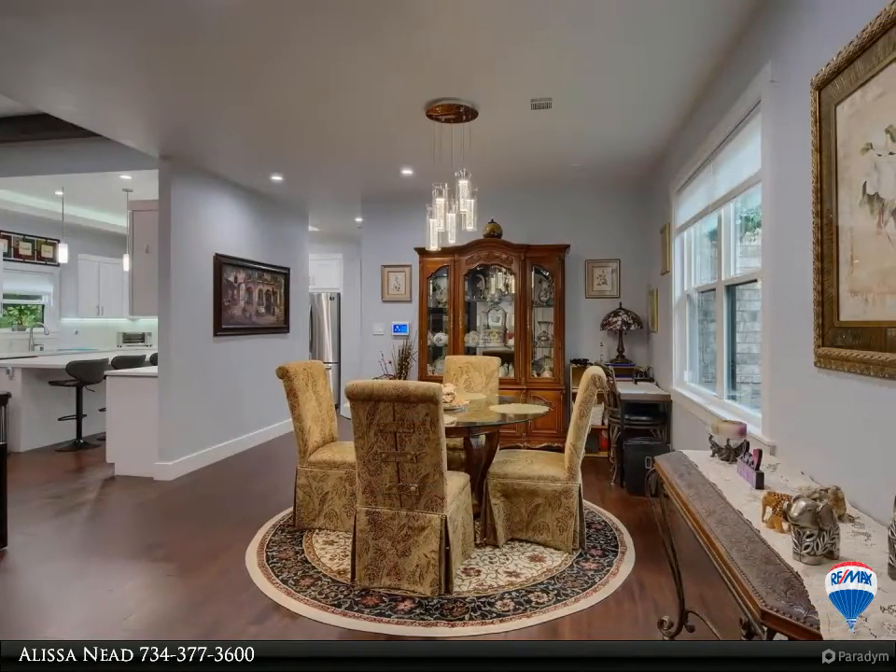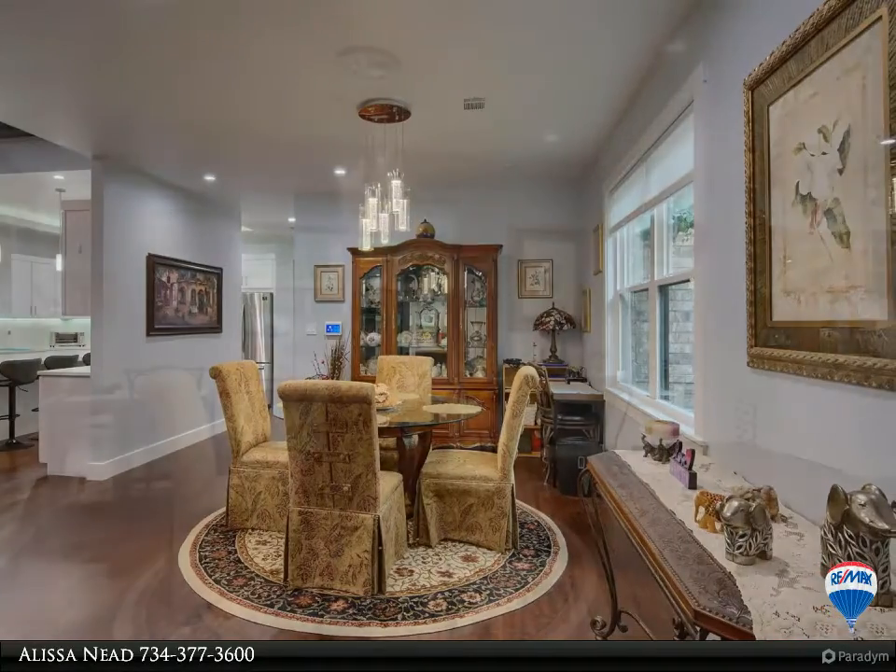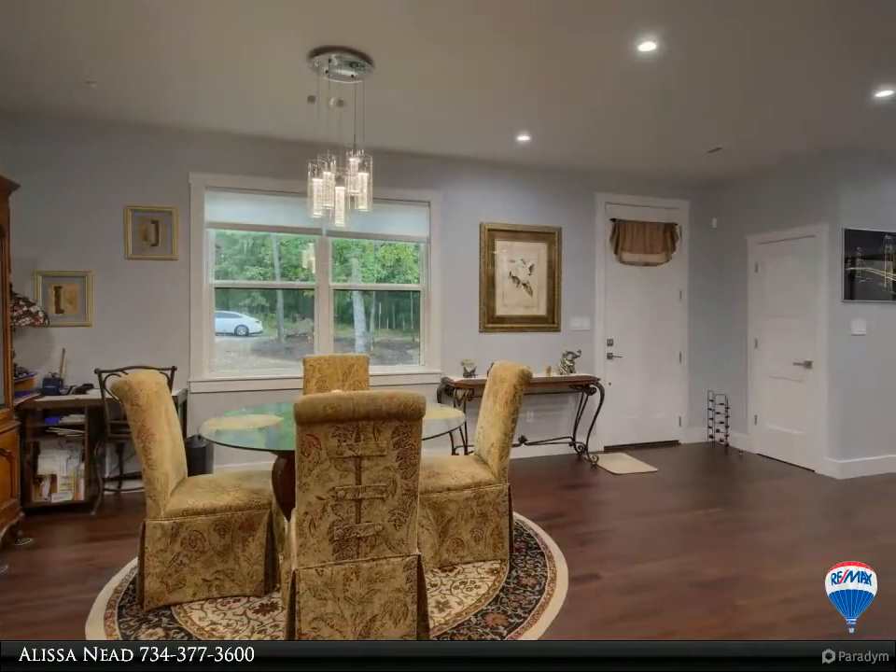Electric fireplace with blowers has shelving on either side. Master bath features a jetted tub, split vanities, and a large walk-in closet.